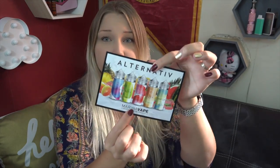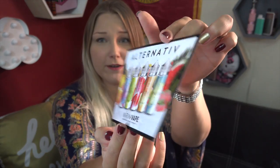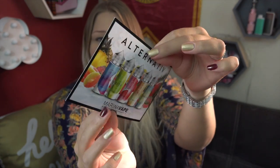Alright guys, today I am looking at the Alternative line. Here is their little flavor menu that they include by Marina Vape. I'm super excited — these look really pretty and there's a twist.